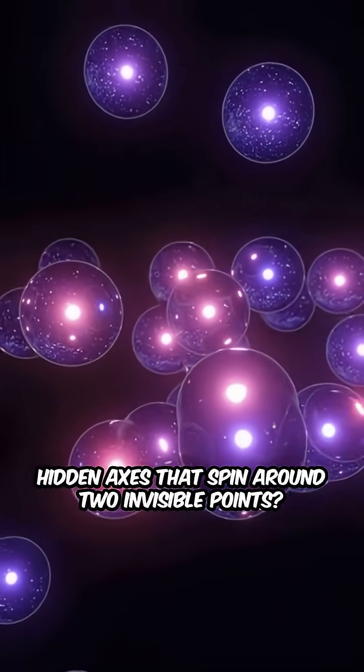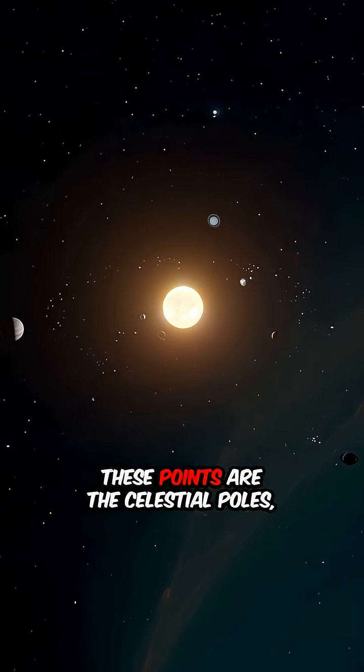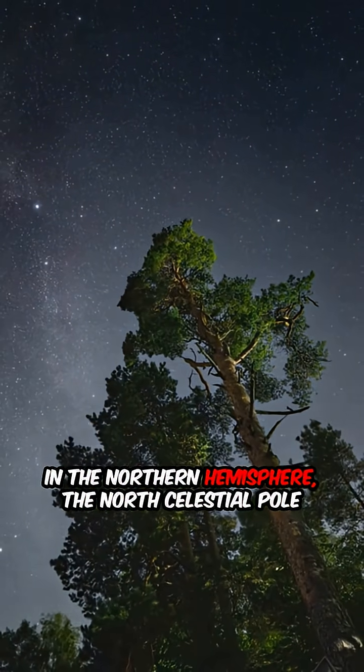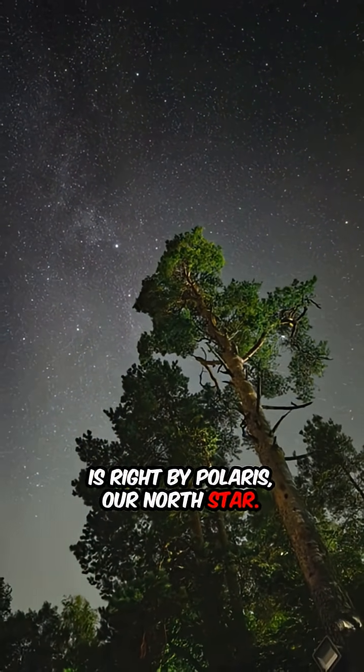What if I told you the sky has hidden axes that spin around two invisible points? These points are the celestial poles, where Earth's rotation meets the cosmos. In the Northern Hemisphere, the North Celestial Pole is right by Polaris, our North Star.